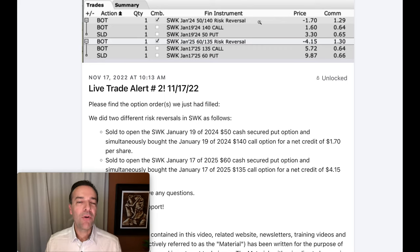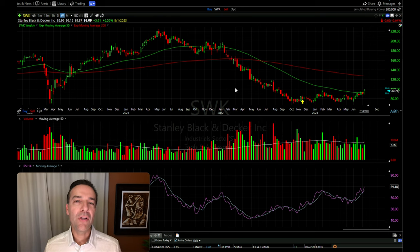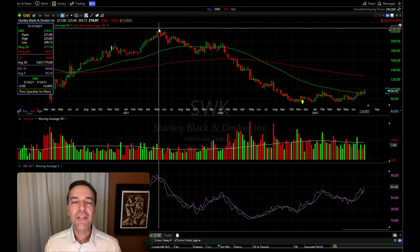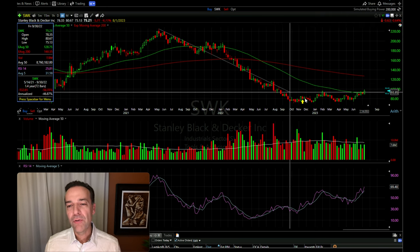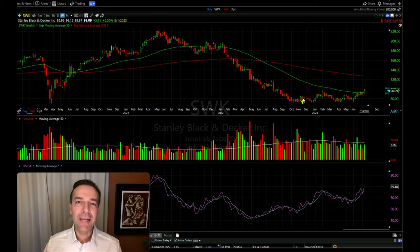Part of the reason is that even if things don't quite work out the way you planned, you're still very happy because of the way this trade is set up. Before I get into the details, let me tell you a little about what gives me 100% confidence. Here you see the weekly chart of Stanley Black and Decker. Going back to its recent high on May 14th of 2021 through the day we entered this trade — shown by the yellow arrow on November 17th — Stanley Black and Decker was down almost 65% from that high. It had really been beaten up.